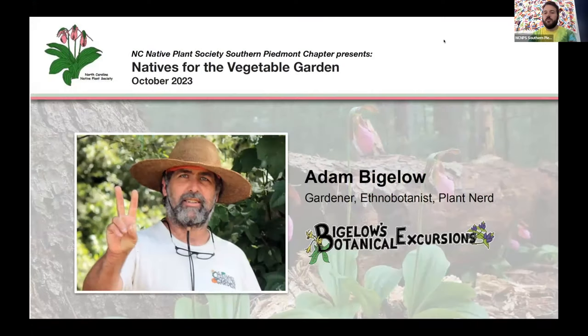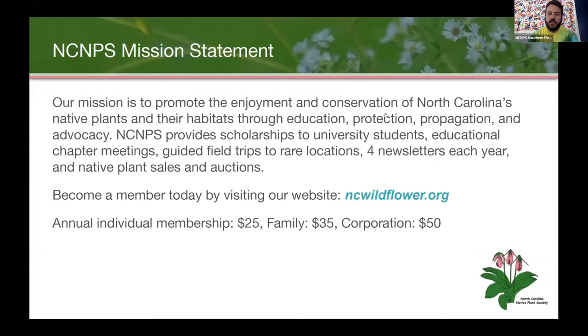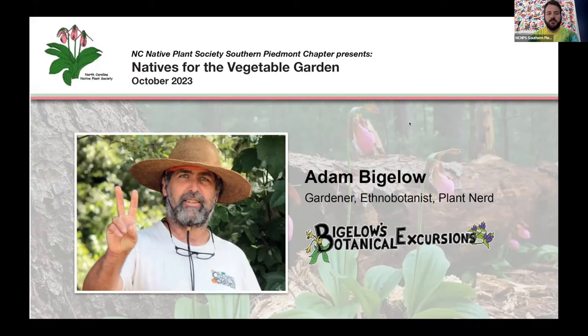So today, welcome. This is our October monthly meeting of the Southern Piedmont chapter of the Native Plant Society. My name is Craig Maxwell. I am the Southern Piedmont chapter chair. And today we have Adam Bigelow with us, talking about natives for the vegetable garden. Before we get into that, I've got a few announcements for our chapter that I'd like to go through.